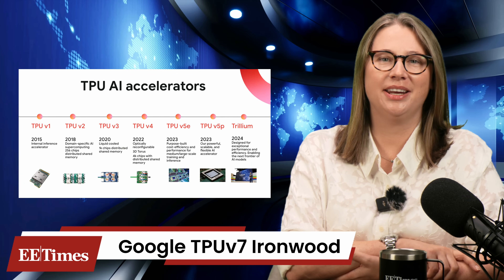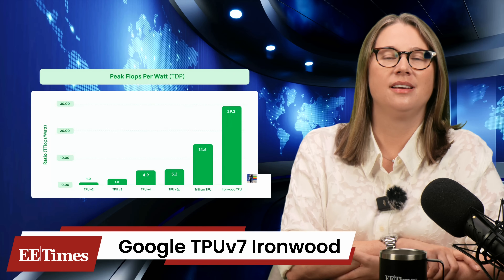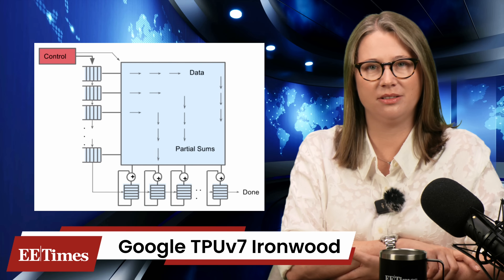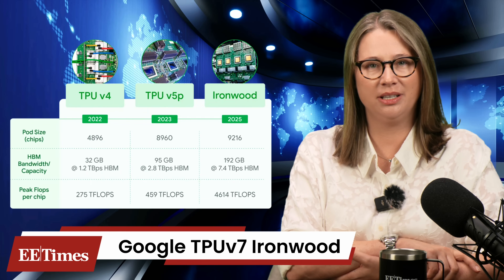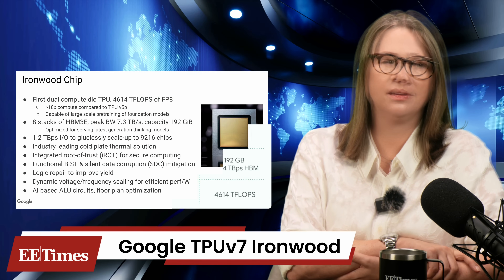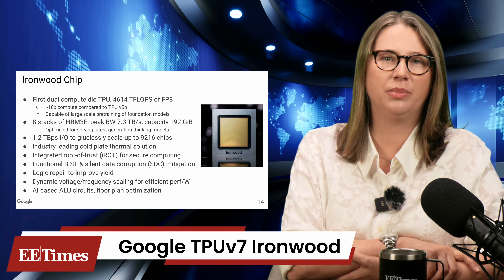IronWood is Google's 7th generation TPU, designed to train and serve the largest AI models in production today. It builds on a decade of vertical silicon investment, pushing scale, memory, and bandwidth to new limits. While inference efficiency is improved, IronWood remains a full training-class chip, powering everything from Gemini to recommender systems. The chip uses an evolved systolic array at its core, pairing matrix multiply units with vector and scalar engines. Each chip integrates 192 gigabytes of HBM, delivering 7.37 terabytes per second of memory bandwidth — more than four times that of the previous generation.